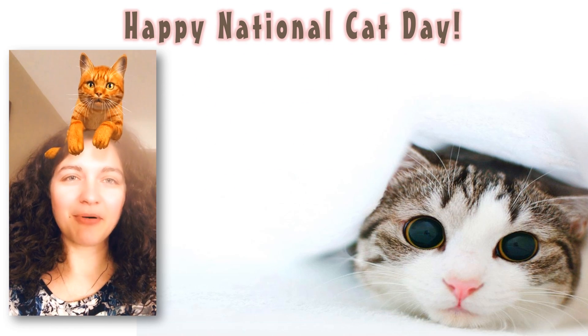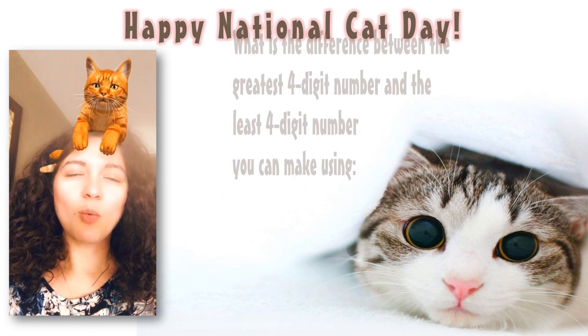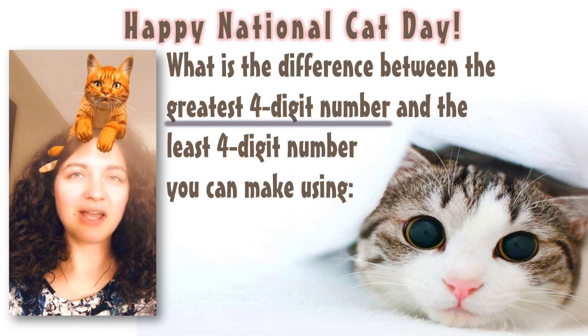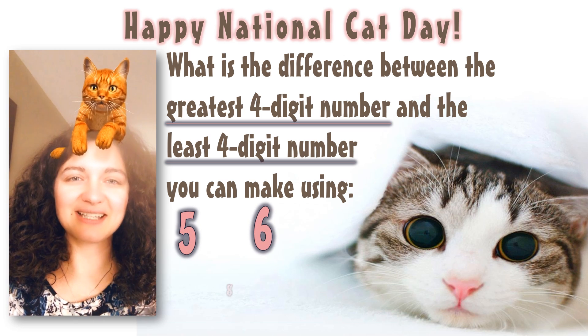We're coming at you with a problem of the day today for math, so we want to see if you're able to solve this problem. The problem is: what is the difference between the greatest four-digit whole number and the least four-digit whole number that you can make when you're using the digits 5, 6, 8, and 3?